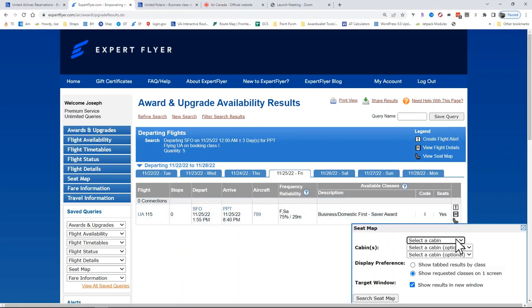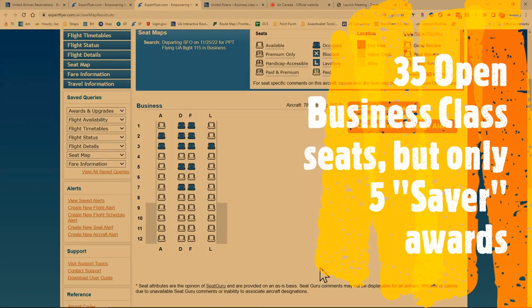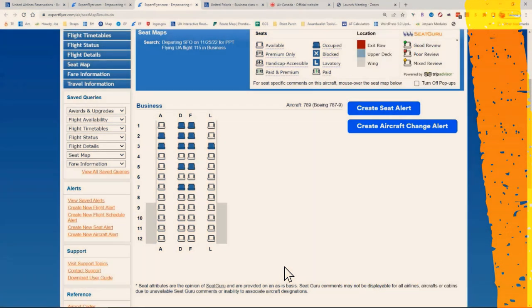Now let's take a look at the cabin real quick. You can see that this is a wide open cabin — there are only 13 of the 48 seats filled. So this gives you a great chance to jump on that business class saver award.